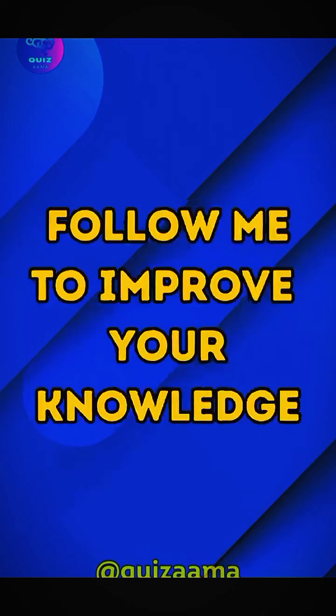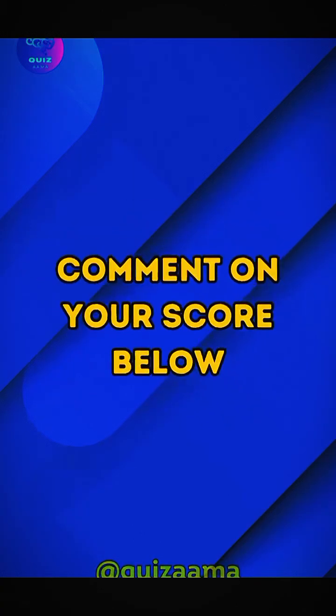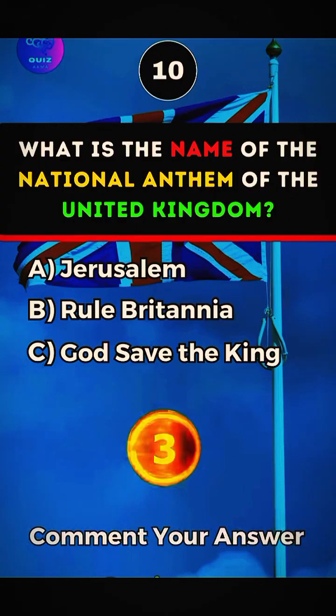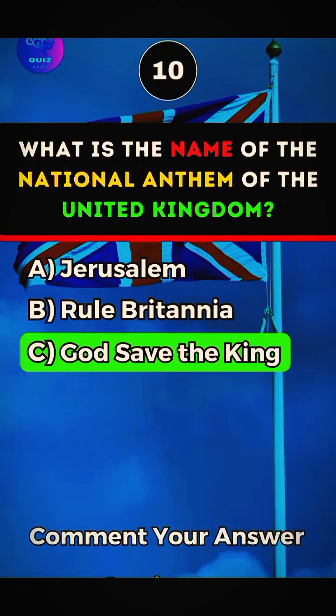Get ready for your last question. Follow me to improve your knowledge and comment your score below. What is the name of the national anthem of the United Kingdom? Answer C, God Save the King.